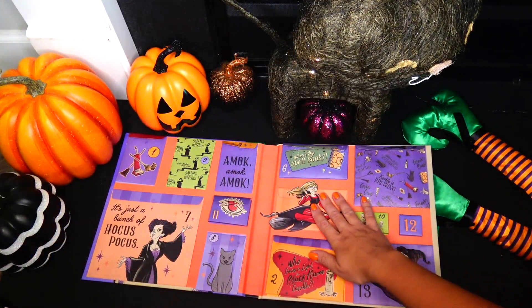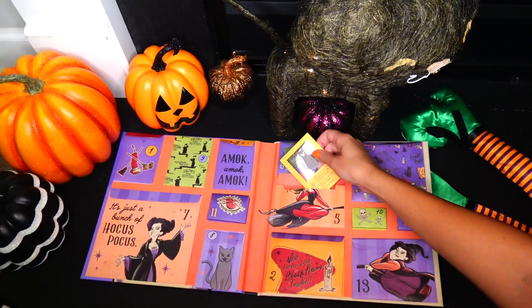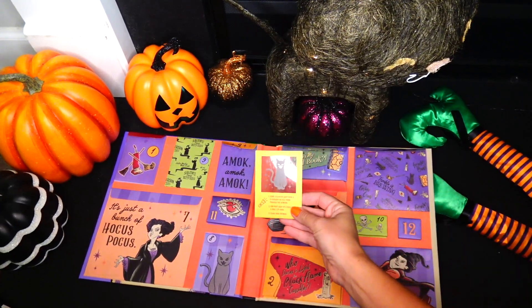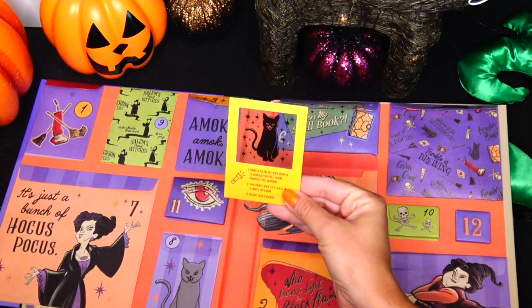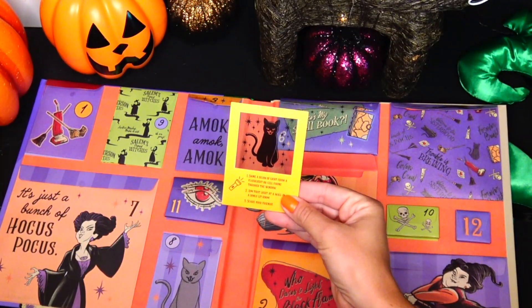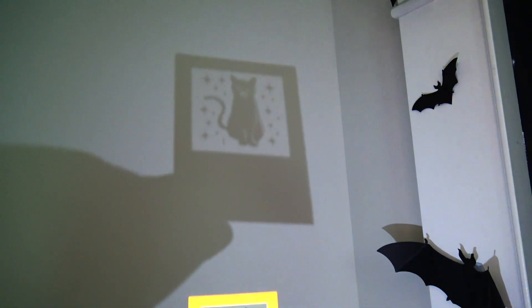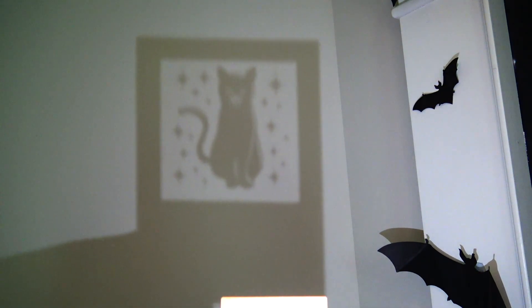Fright number five and we have beautiful Sarah Sanderson on it. This is cool — it says shine a beam of light from a flashlight or cell phone through the window. Let's go ahead and try it. Here's the picture and I'm going to be shining my cell phone through. Spooky!